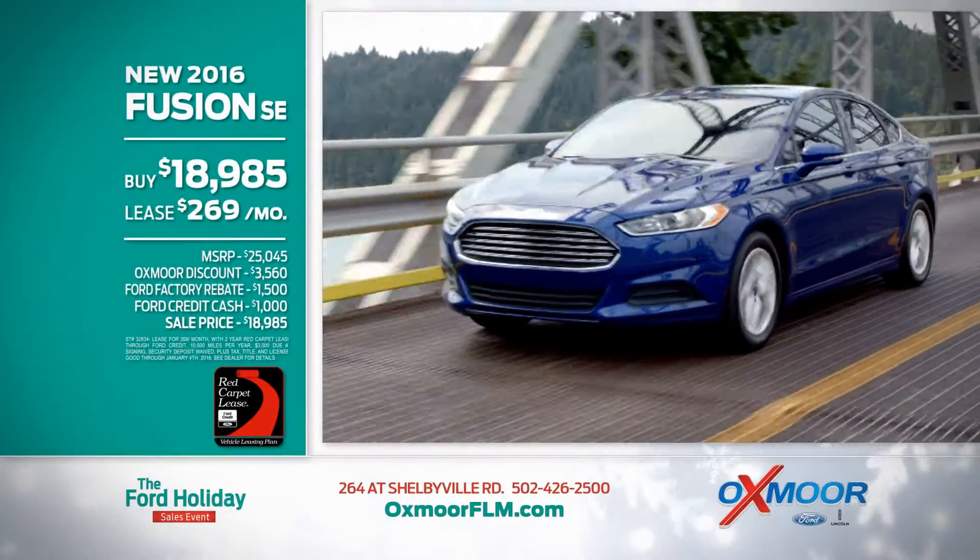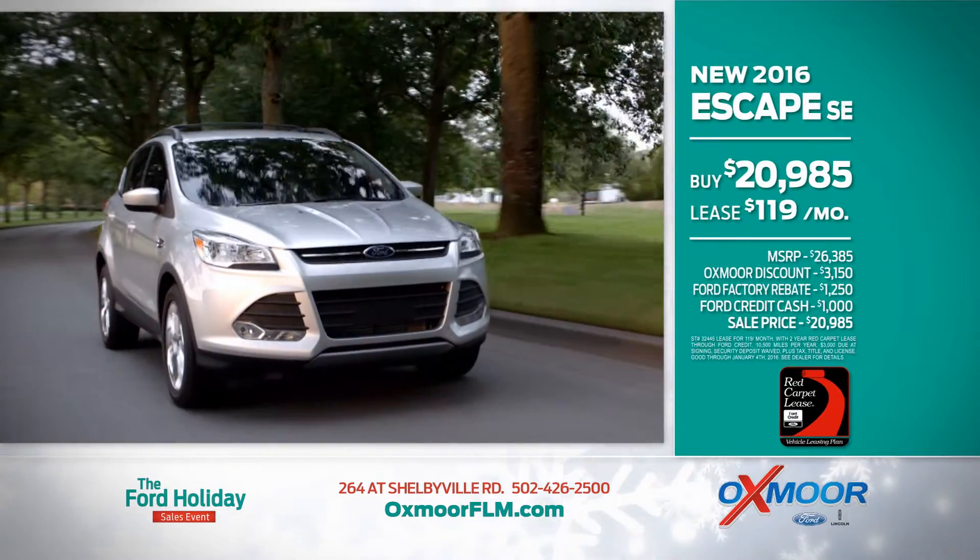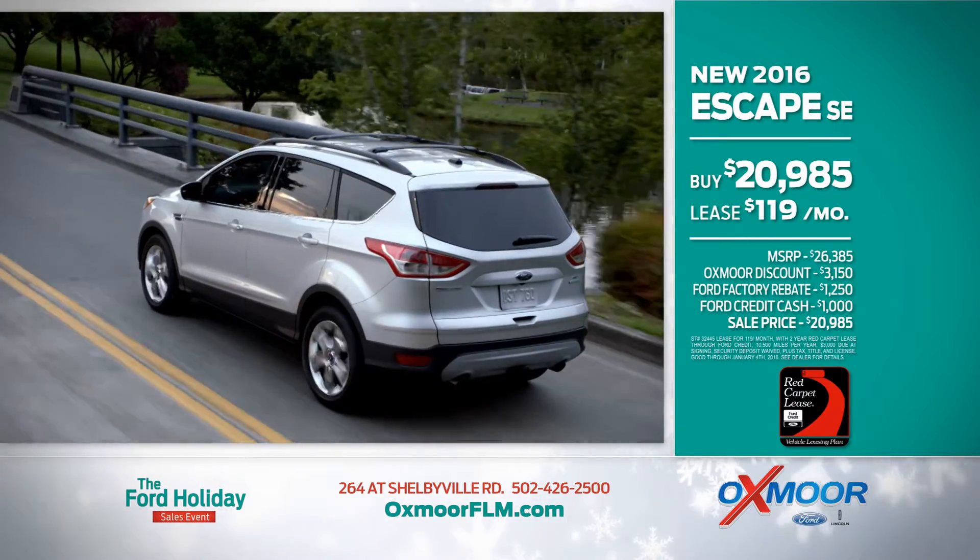New 2016 Ford Fusion, buy for $18,985 or lease for $2.69 per month! New 2016 Ford Escape, buy for $29.85 or lease for $119 per month!